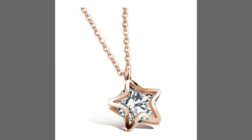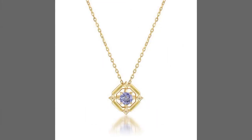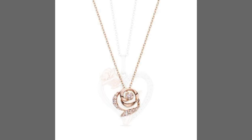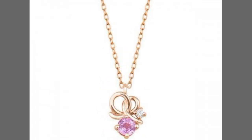Hi friends, welcome to my YouTube channel. How are you? I hope my old friends and viewers are fine and doing well. I am also fine, alhamdulillah. Dear friends, today I'm going to share with you very beautiful, very amazing, very stylish, and very attractive pattern designs and ideas — the most beautiful, most attractive, and most stylish designs. I hope you will like and enjoy this video.